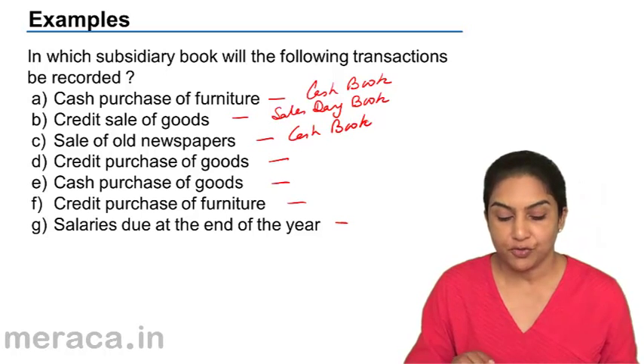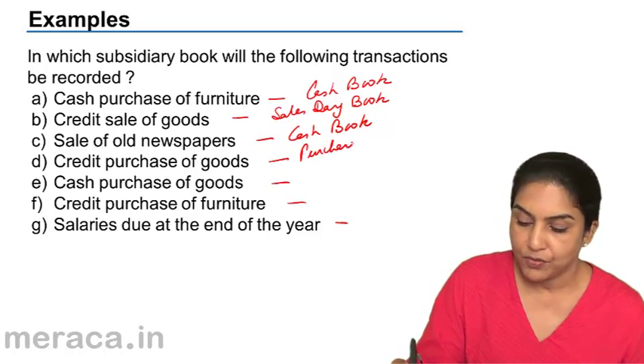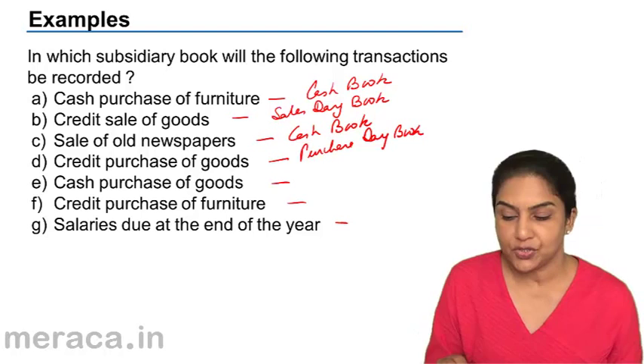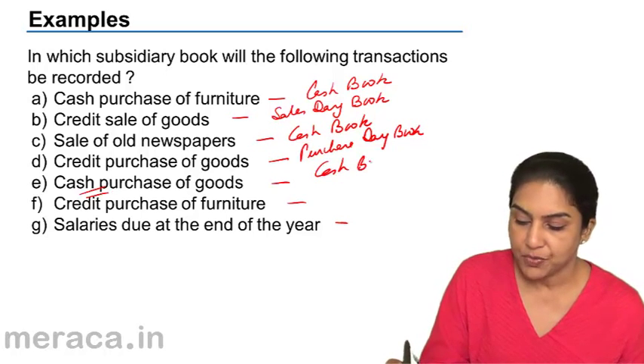Credit purchase of goods goes into the purchase day book. Cash purchase of goods — shall we put it in the purchase day book? No, it's a cash purchase, therefore it goes into the cash book.